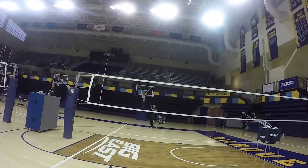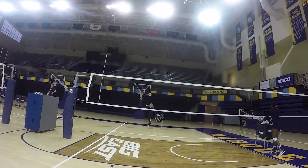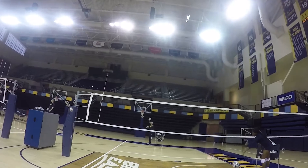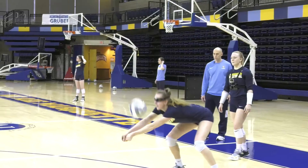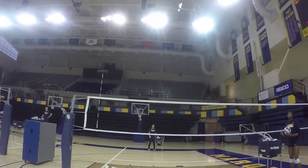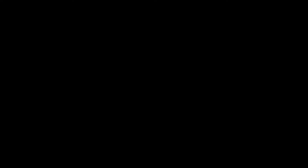This is what a normal serve-receive drill looks like. It's pretty basic and it helps with the fundamentals, but it can't simulate in-game action. But when the players put on the glasses, things get a whole lot harder. The glasses have eight levels — this is what level one looks like, and this is level eight.